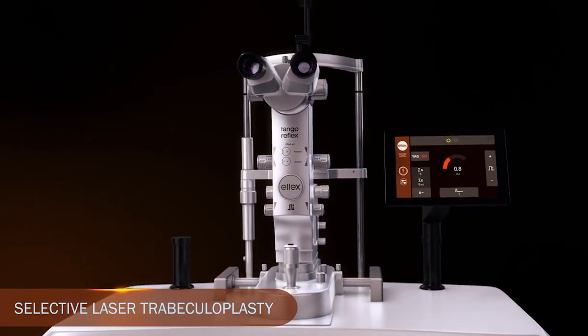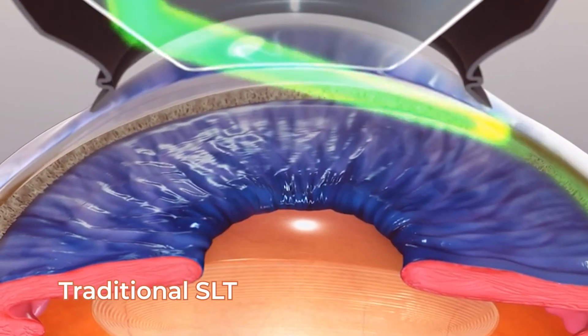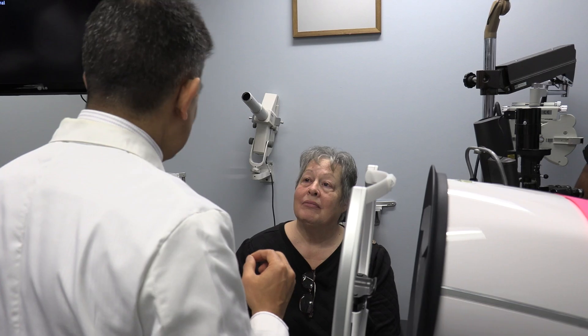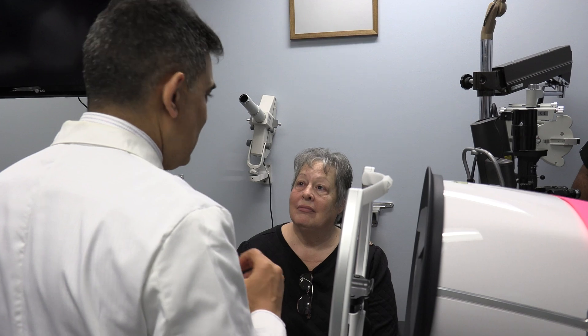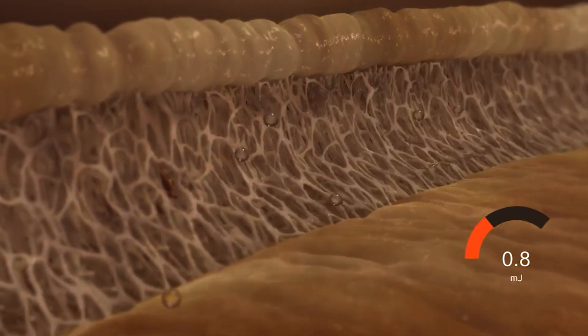What is DSLT? Well, SLT is a procedure that's been around for about 20 or 25 years, and it's very effective — it helps to lower the pressure. DSLT, on the other hand, is a revolutionary change with SLT, where we're applying light energy to the areas that are basically clogged up when you have glaucoma. It helps to open up those clogged pathways and in turn helps to lower the pressure.